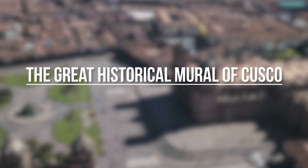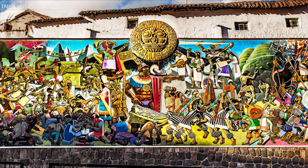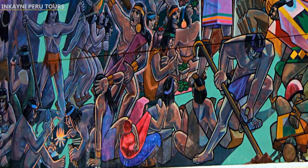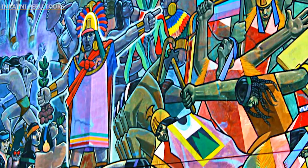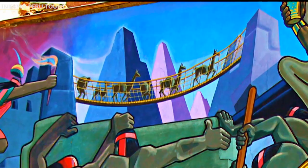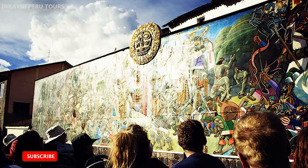Hello, this is Percy. Today we're going to talk about the great historical mural of Cusco. It is one of the most didactic attractions of the cosmopolitan city of Cusco. It is a pictorial work of 50 meters wide by 6 meters long. This mural graphically synthesizes 3,000 years of history, from the origins to the apogee of the Incan Empire and the modern era. Due to its great proportions, in its heyday it was considered the greatest mural of South America, although it no longer enjoys this title, it continues to be one of the greatest of the American continent.